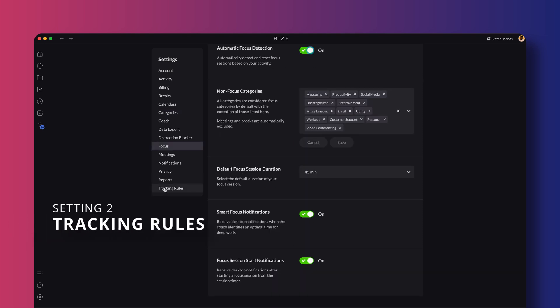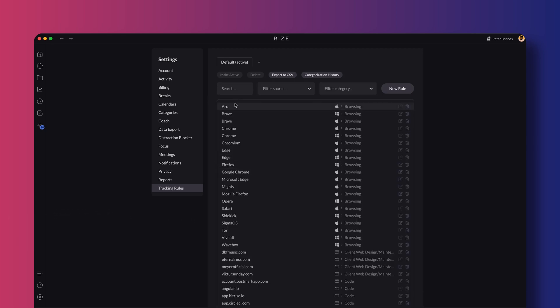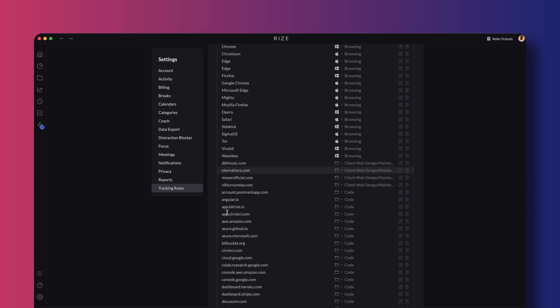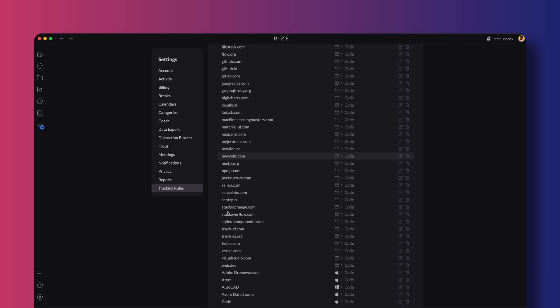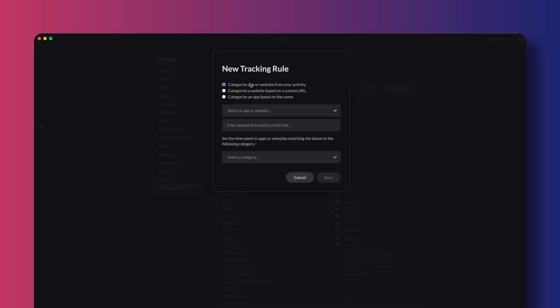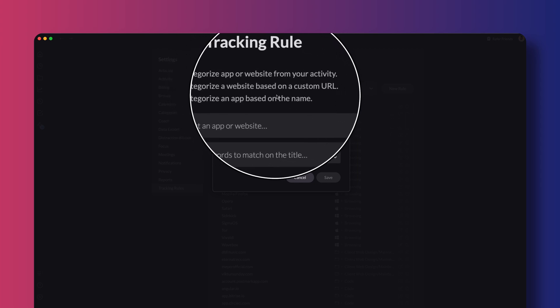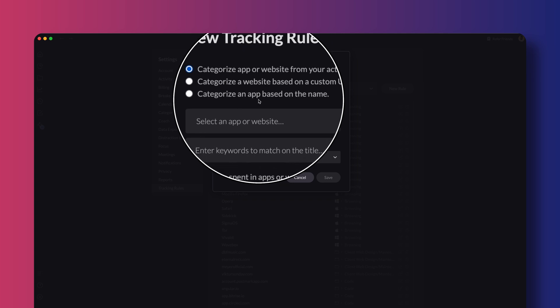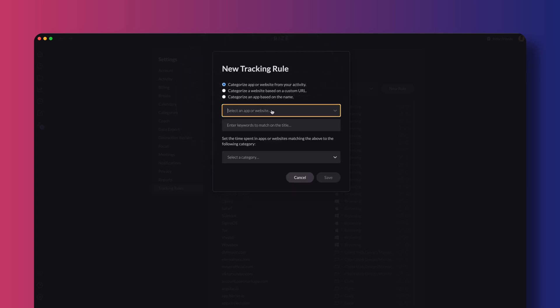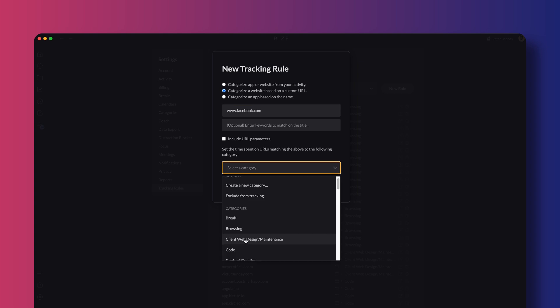The next tab is the tracking rules tab. This is where you customize what Rise tracks. It's pretty smart on its own — it automatically knows which apps and websites you use and does a great job of putting them under the right category. But you can also go in and tweak things. For example, to add a new client's website under my client web design and maintenance category, I simply select whether to categorize an app or website from my activity, based on a custom URL, or categorize an app based on the name. I'll select categorize based on custom URL, enter the URL and select the category. I can also create a new category from here if I wanted to.